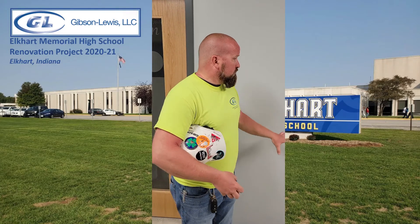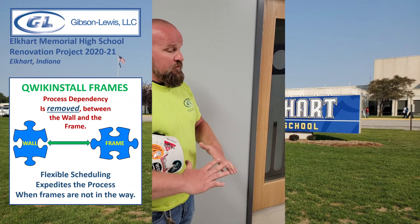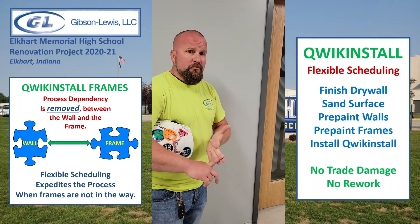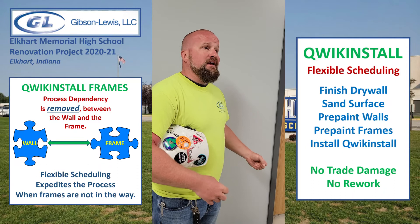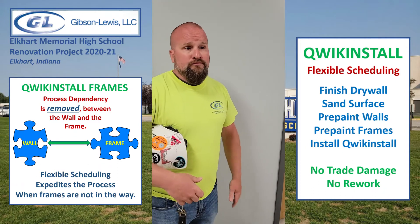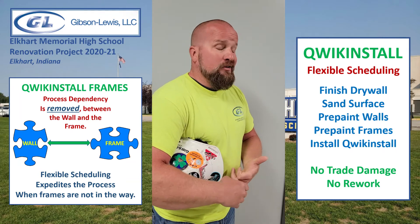It helped us expedite many tasks, but it eliminated having to tuck sheetrock inside of a frame. We were able to finish all of the openings without the frame installed — finish, sand, and paint. All these tasks were completed without having to damage or interrupt any other tasks. We were able to pre-paint the wall and then spray the frames separately. The frames were then installed over the wall. It eliminated a ton of hassle on install and maintenance-wise, making sure that the pre-painted frame and wall isn't damaged.